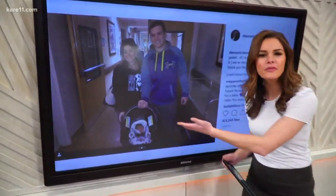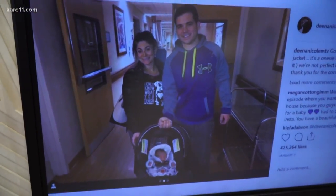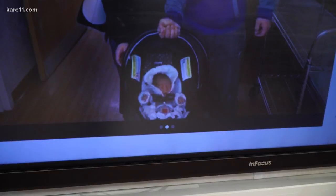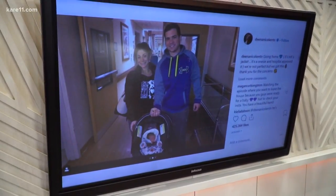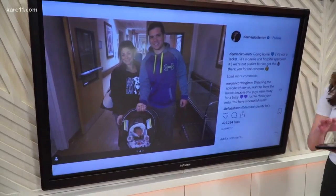And of course, this photo right here — if you don't recognize, this is Dina from MTV's Jersey Shore. But do you see anything wrong with this photo, especially looking down at the car seat right here? Well, Dina got mom shamed after sharing this photo because Consumer Reports says winter coats should not be worn underneath a car seat harness because it can make the harness too loose to work in a crash. The baby could slip out. It's very unsafe.